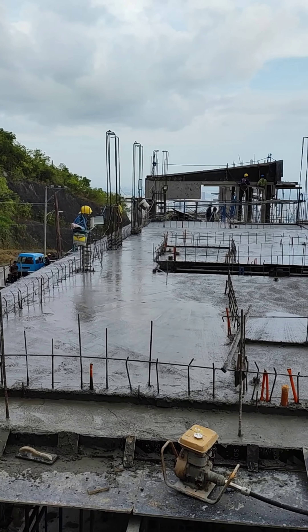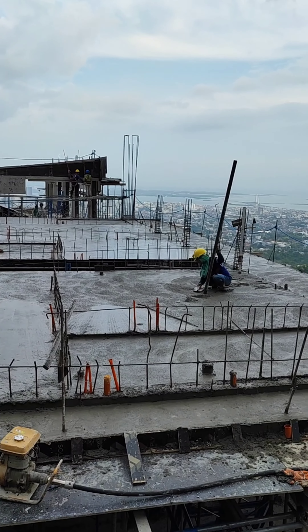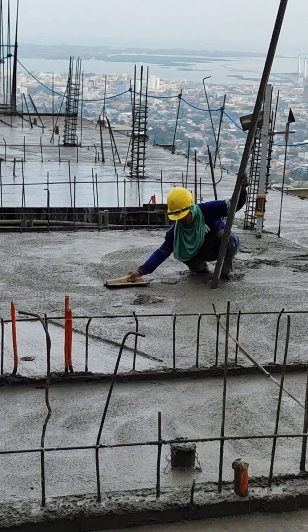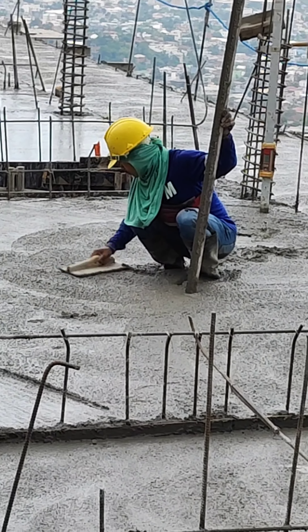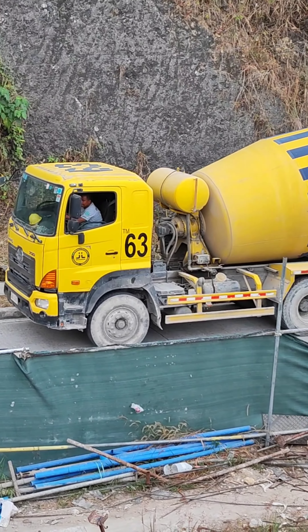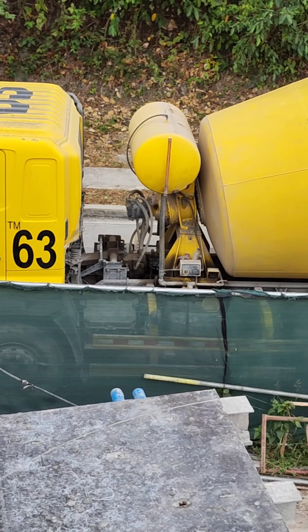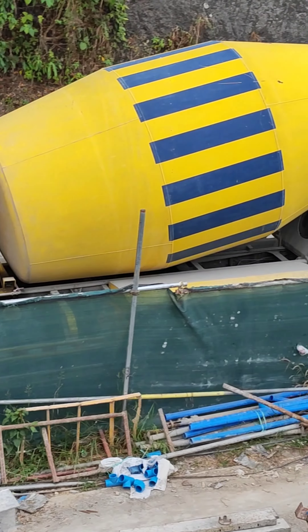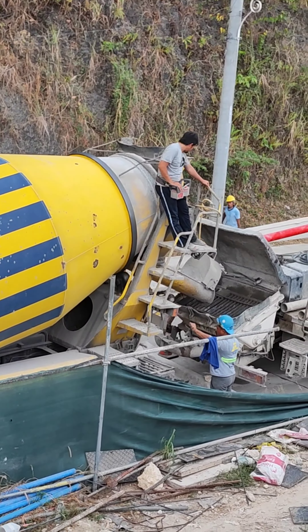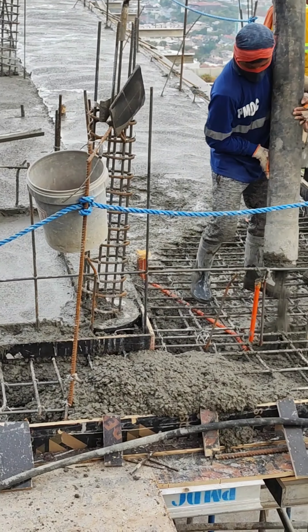And now we are waiting for the last load of ready-mixed concrete to finish the area. This is the last load, number 63.